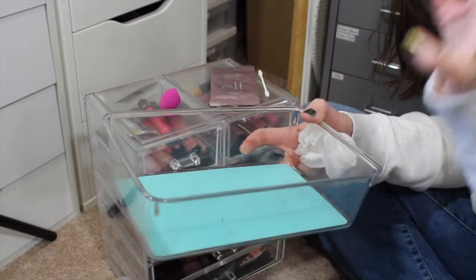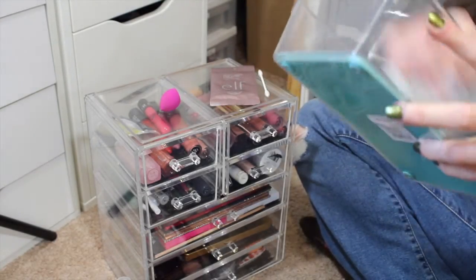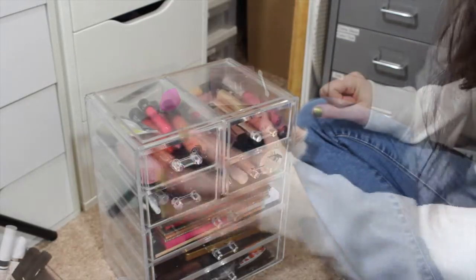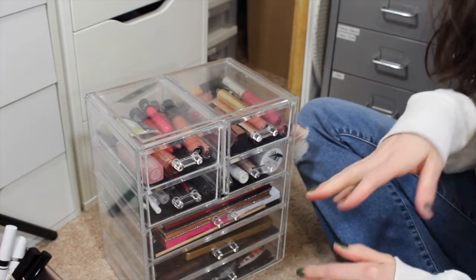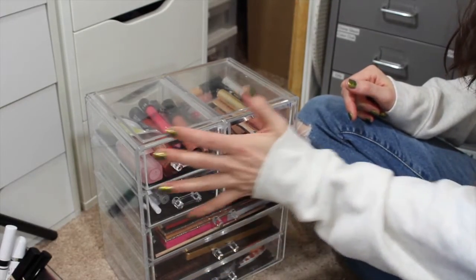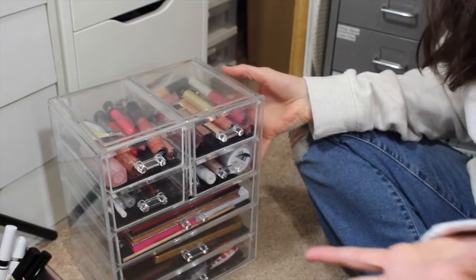I'm just going to go through the rest of these and pull some things out. I'll probably take out most of this stuff because these are kind of staples, but I'm probably going to rearrange. You don't need to hear me talk through all of that.